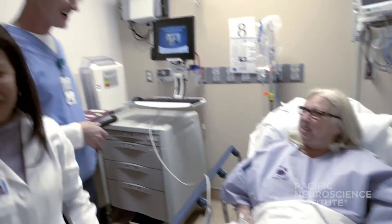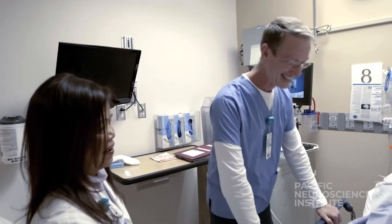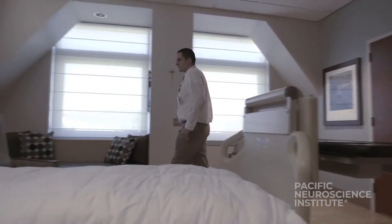Our recovery room, intensive care unit, and ward nurses are highly skilled and experienced in caring for patients after brain tumor surgery.